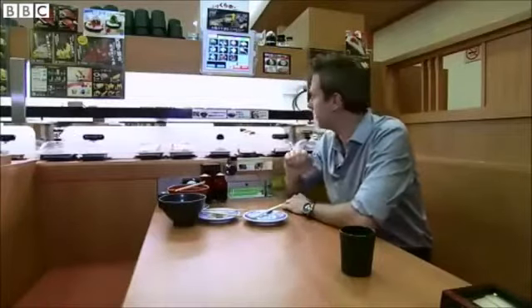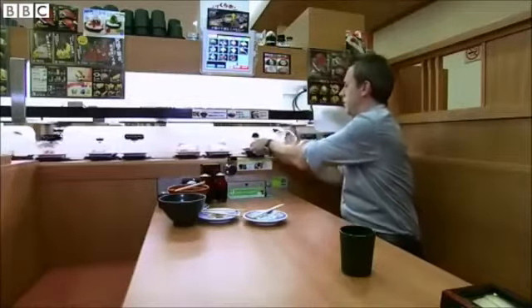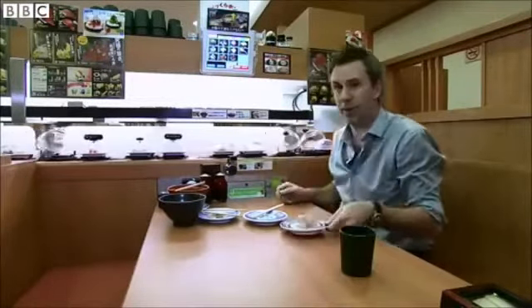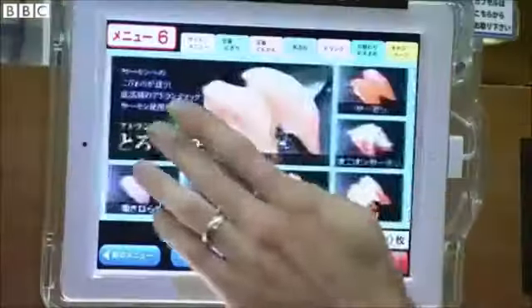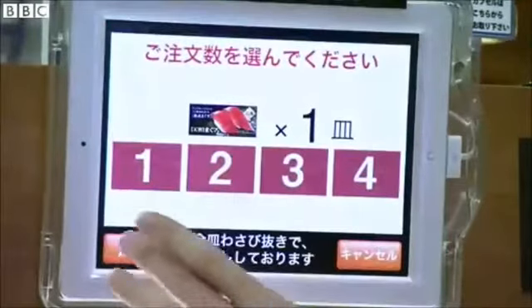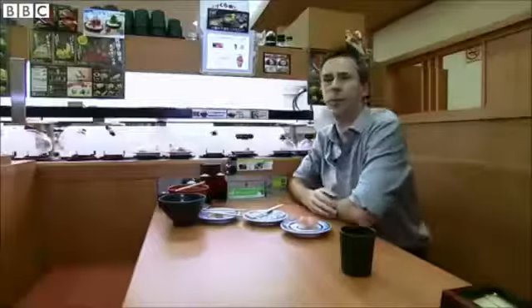In a normal sushi restaurant, the food passes by on conveyor belts like this. You choose the dishes you're interested in and you're charged by the plate at the end. However, here, if you'd like to make a special order, you swipe through the menu on the tablet and give it a couple of minutes.